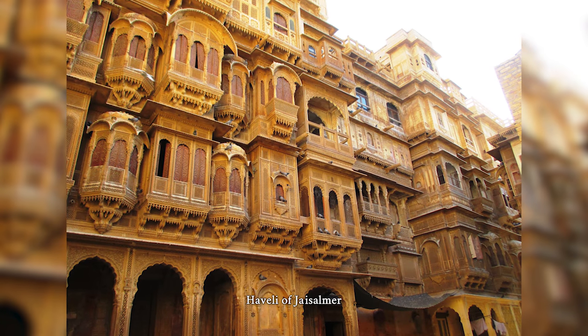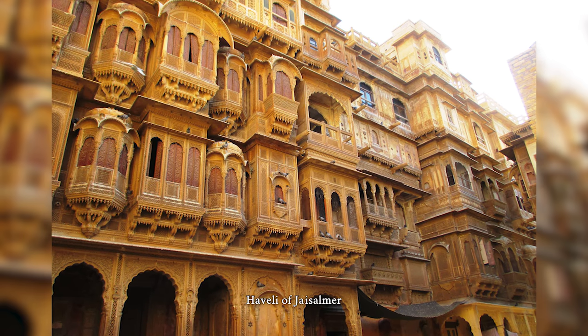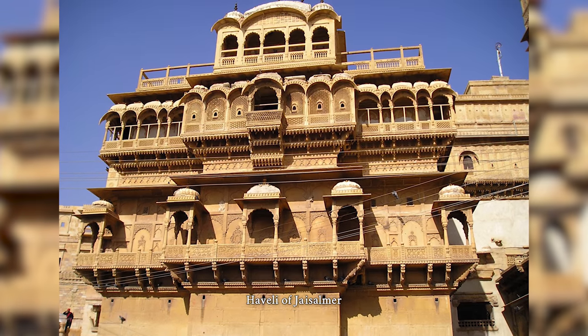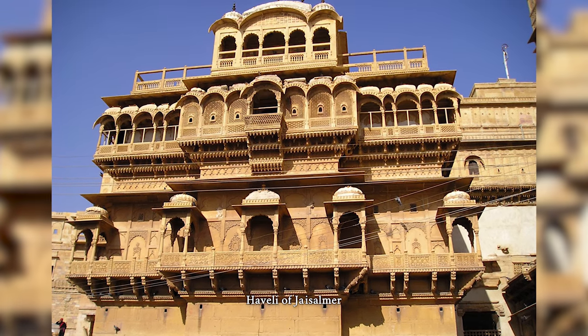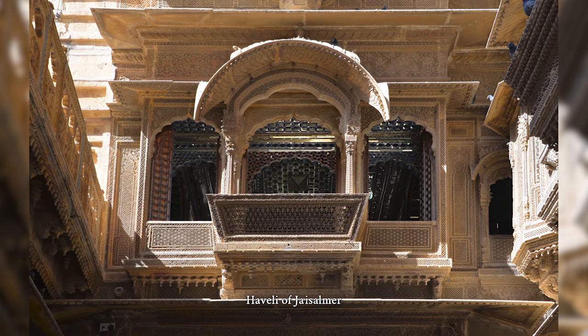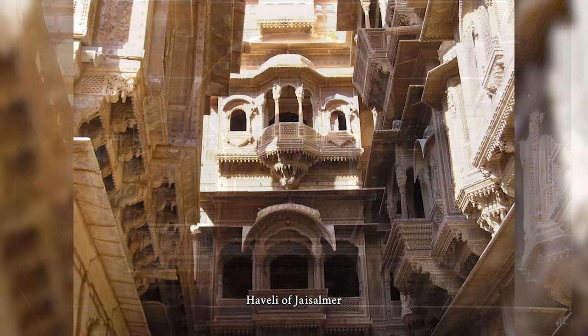A Haveli is a traditional townhouse, mansion, manor house, palace or fort in the Indian subcontinent, usually one with historical and architectural significance. The word Haveli is derived from Arabic 'Haali', meaning partition or private space, popularized under the Mughal Empire and was devoid of any architectural affiliations.